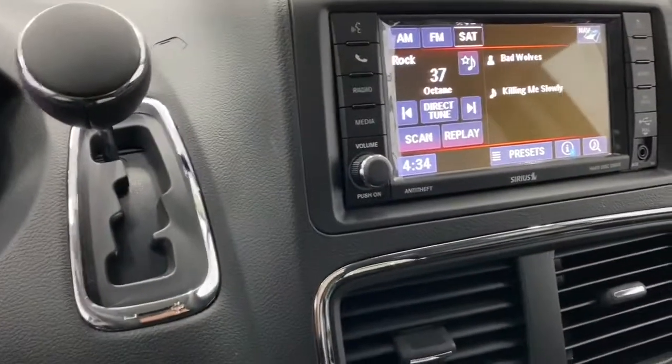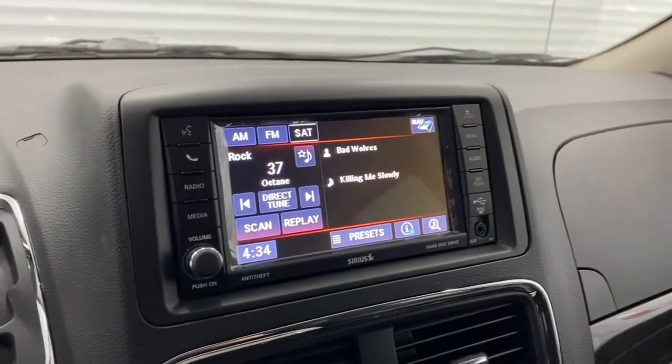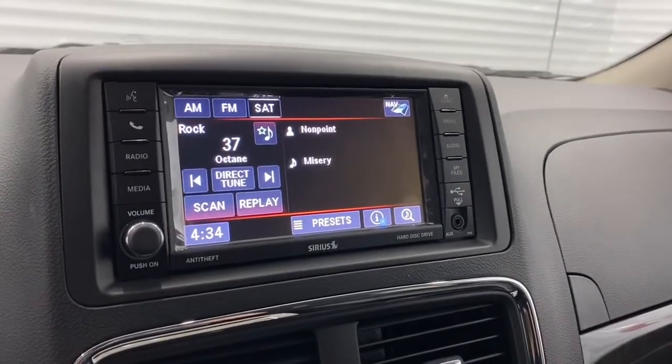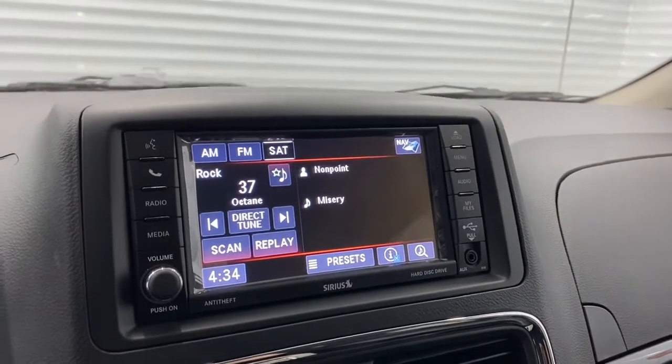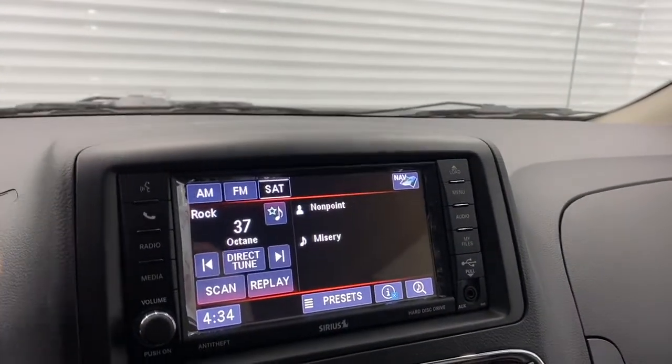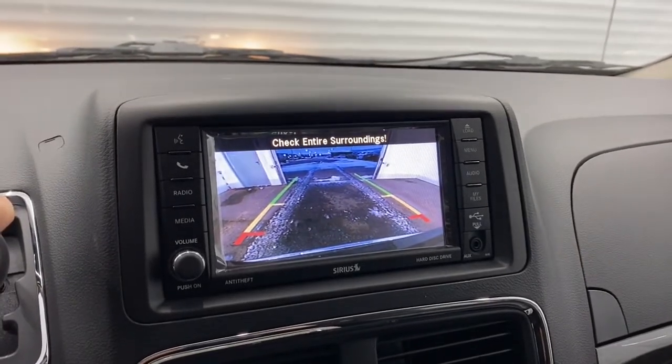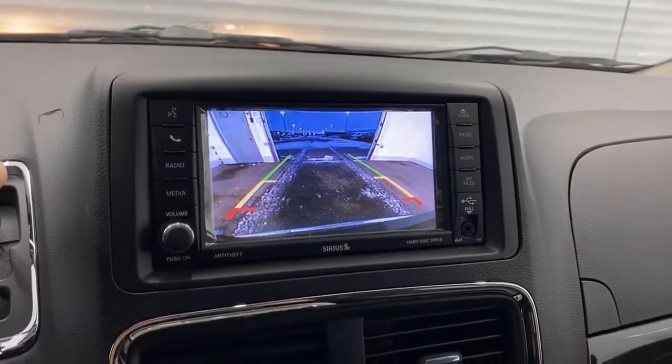This caravan has a 6.5-inch touchscreen with Sirius XM radio. It also has a navigation system, so you can set your work or home address. And it has a backup camera with rear park assist, so those lines will nicely line up to guide you into a parking spot.